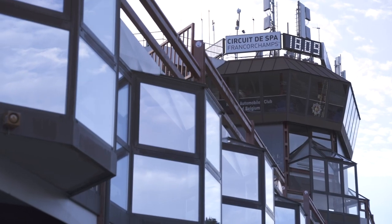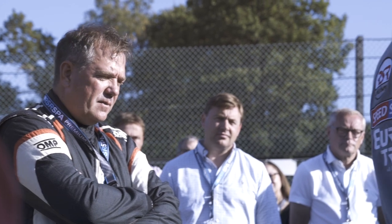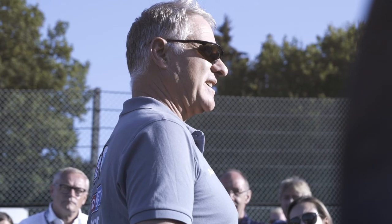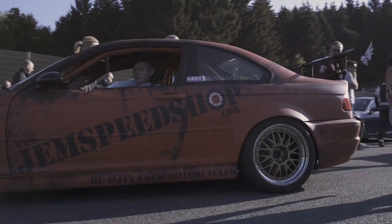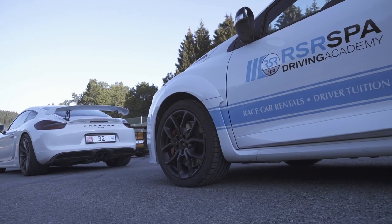The day begins with a track walk led by Ron Simons, founder of RSR and driving instructor with decades of experience. Apart from learning about the challenges the circuit has to offer, it's a great chance to get up close with this iconic track.